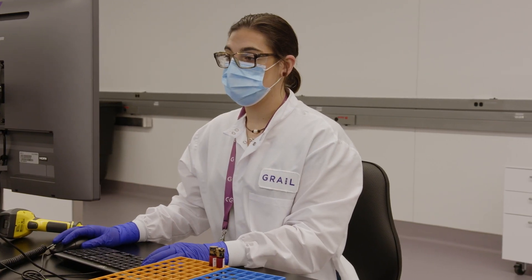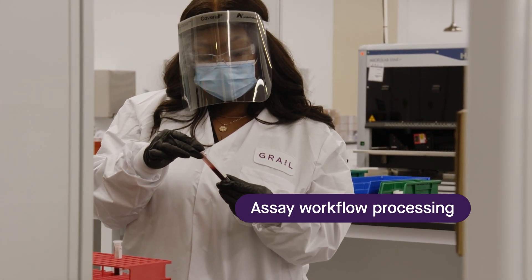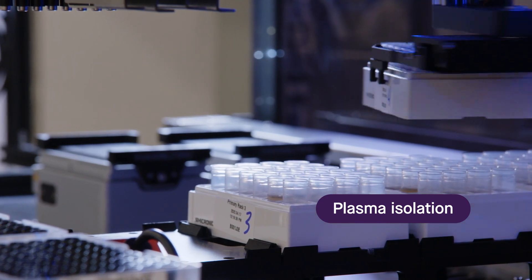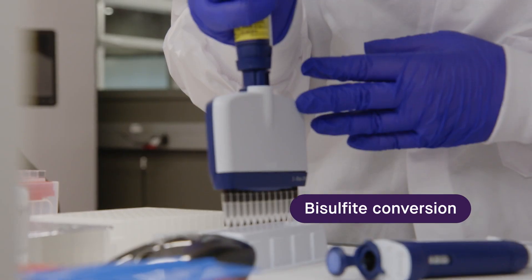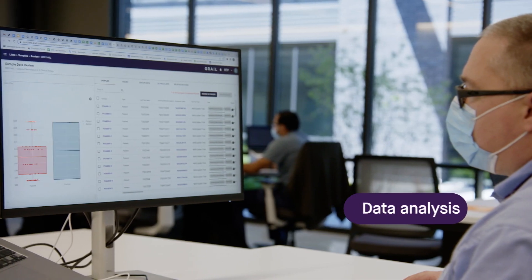The sample is then handed over to the clinical laboratory team and processed through our assay workflow. The sample undergoes plasma isolation, cell-free DNA extraction, bisulfite conversion, library preparation, sequencing, and data analysis.